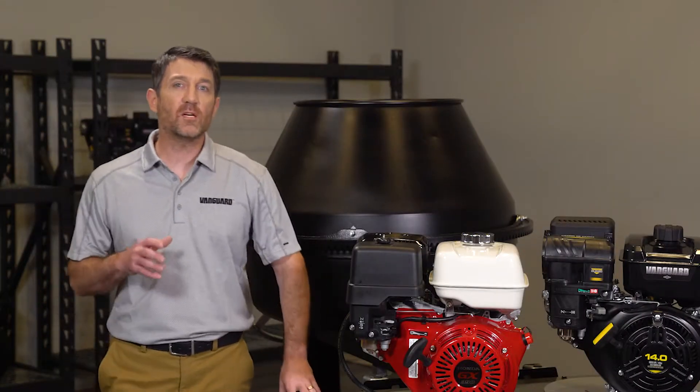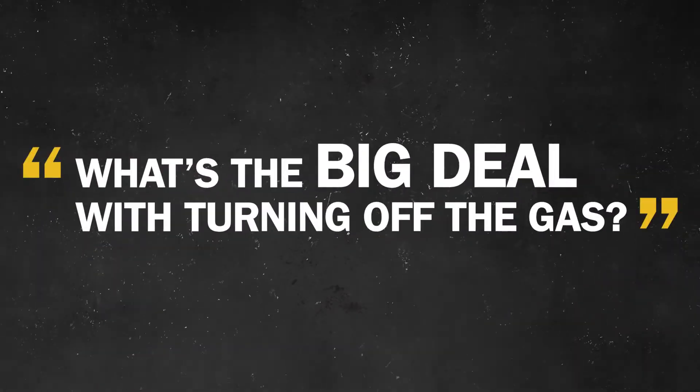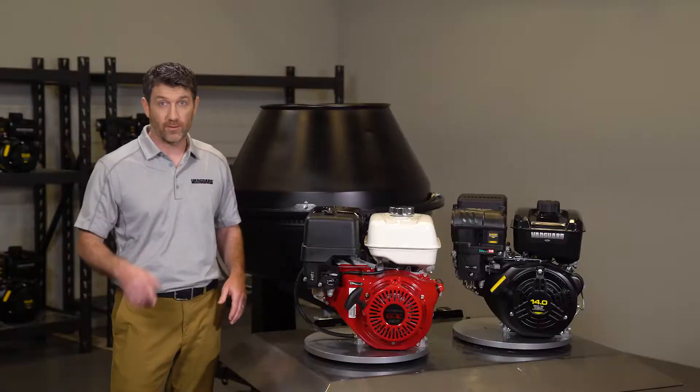As you know, it's a big problem when operators don't turn off the gas before transporting equipment. Just how big? Here, I'll show you.